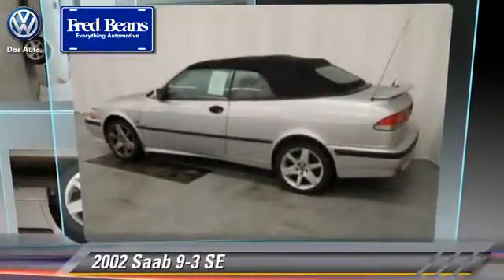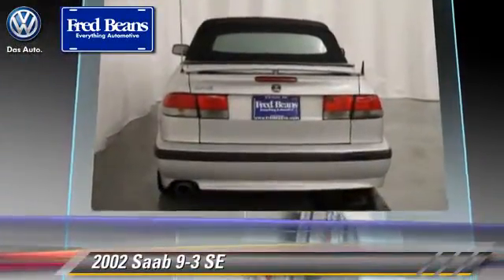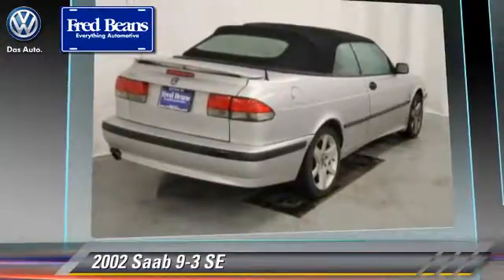Powered by a two-liter four-cylinder engine with an automatic transmission, this vehicle, with fewer than 75,000 miles on the odometer, gets up to 29 miles per gallon.